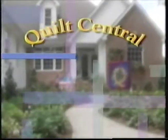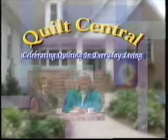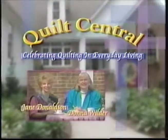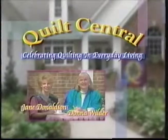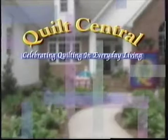Welcome to Quilt Central, celebrating quilting in everyday living with your hosts Jane Donaldson and Donna Wilder. Joining us today is one of the most fabulous and outrageous thread artists I know. She's a celebrity long-arm teacher, and I want you to welcome Kathy Franks.